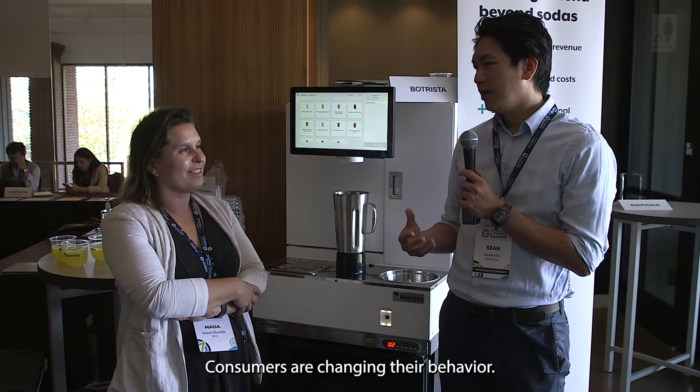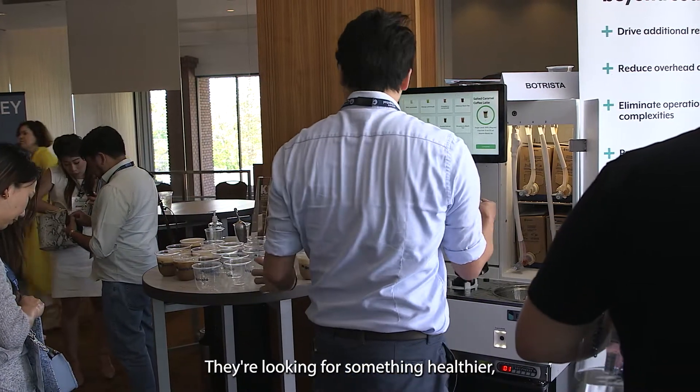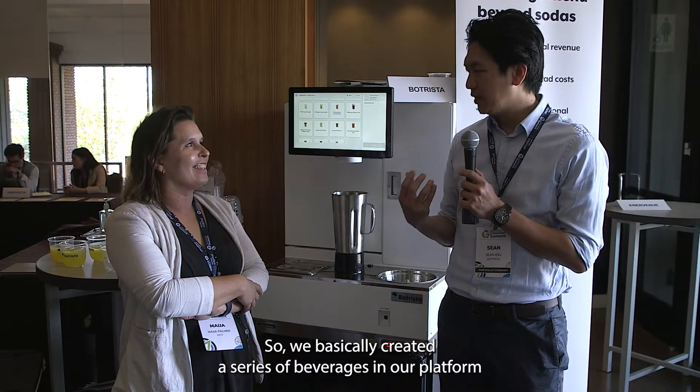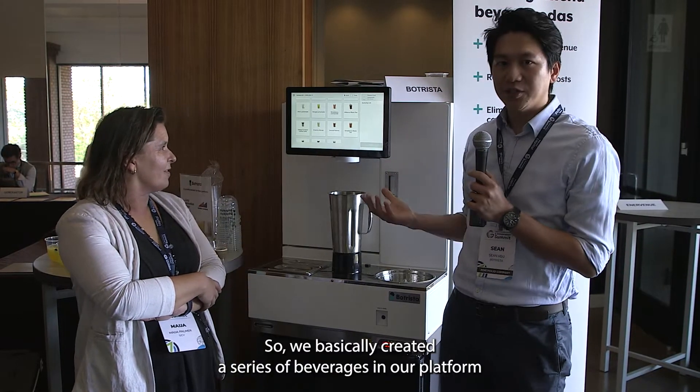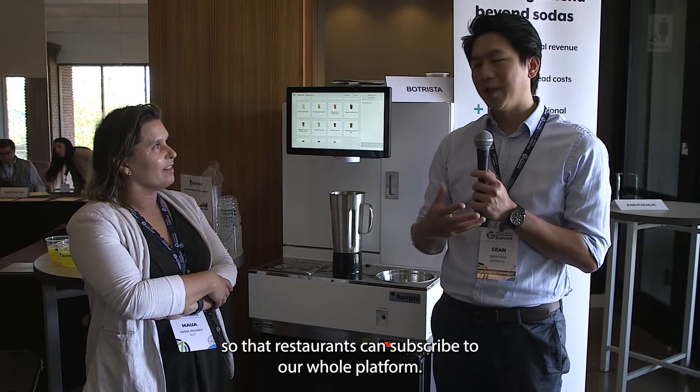As consumers are changing their behavior, they're not drinking soda anymore. They're looking for something healthier, something with less sugar, as well as something more refreshing. So we basically created a series of beverages on our platform to let restaurants subscribe to our whole platform.